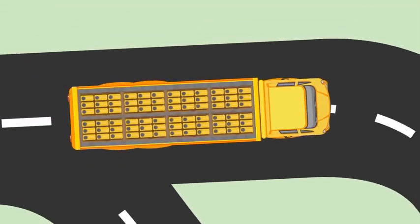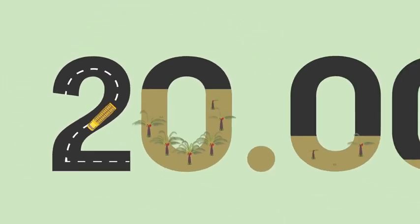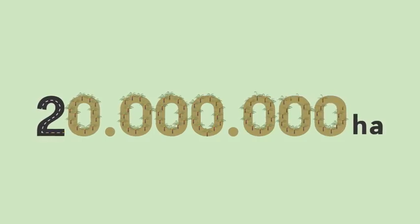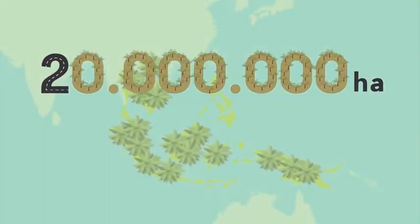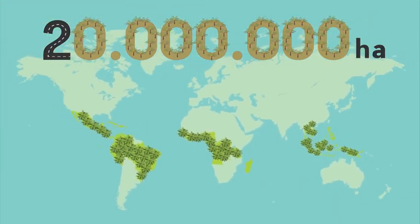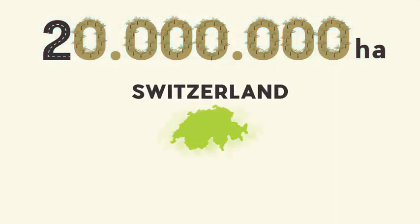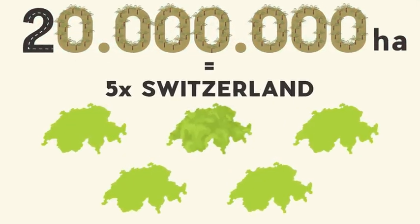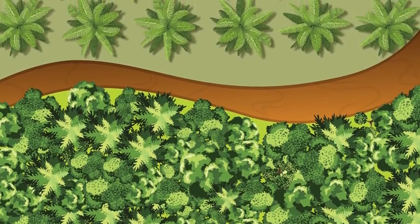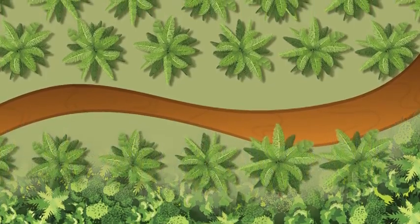We consume quite a lot of palm oil. More than 20 million hectares of land are already covered with palm oil plantations, mainly in Malaysia and Indonesia, but increasingly in parts of Africa and Latin America. This equates to an area more than five times the size of Switzerland. Palm oil has contributed to the clearing of huge areas of rainforest and peatlands, which are important for habitats and healthy ecosystems.